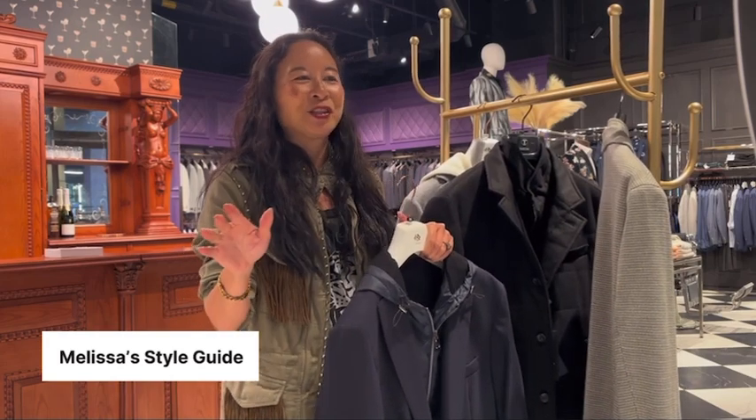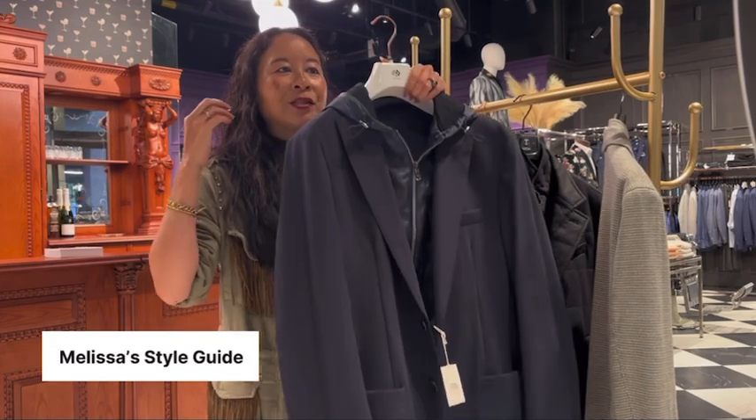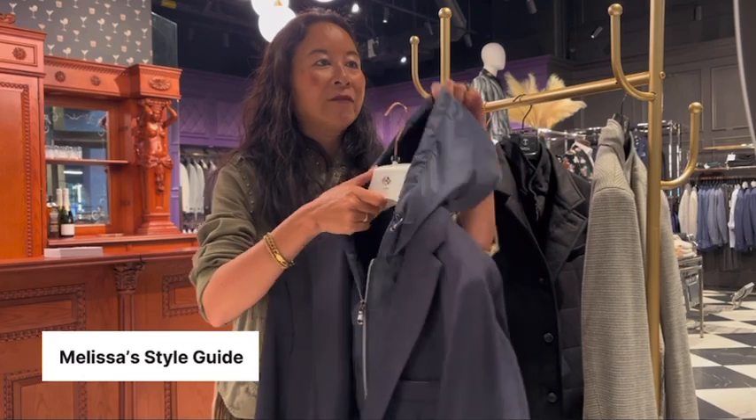Every single guy buys it because of the comfort. It's that two-for-one appeal because it does have a hood.